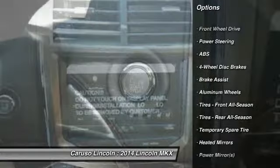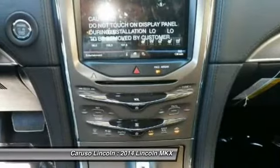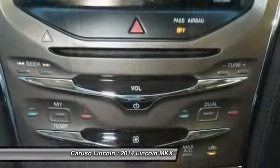Stability control, power passenger seat, power lift gate, remote engine start, steering wheel audio controls, traction control.